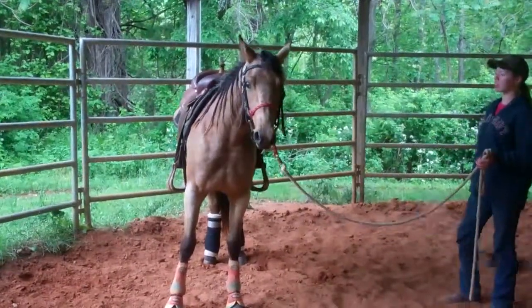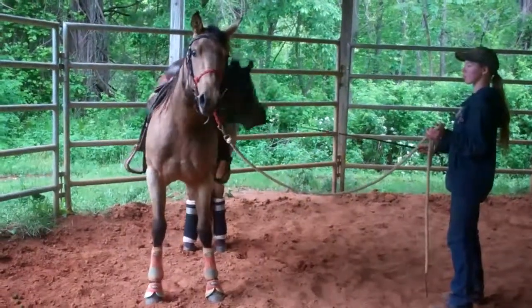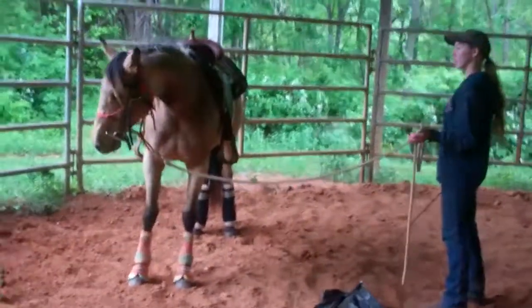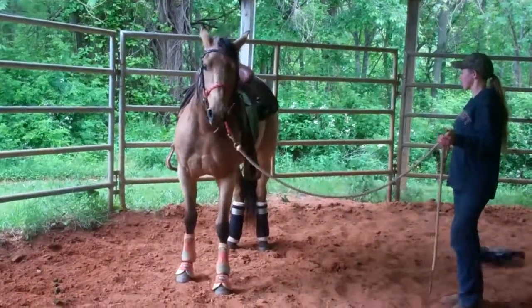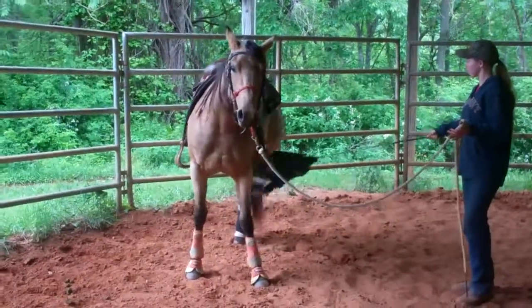Today after we go over the desensitizing we're going to start driving her. You can see Derby's not really scared of it, but that's just how she reacts when she kind of doesn't like something. So before getting on her we're going to do more desensitizing and make sure she accepts things.